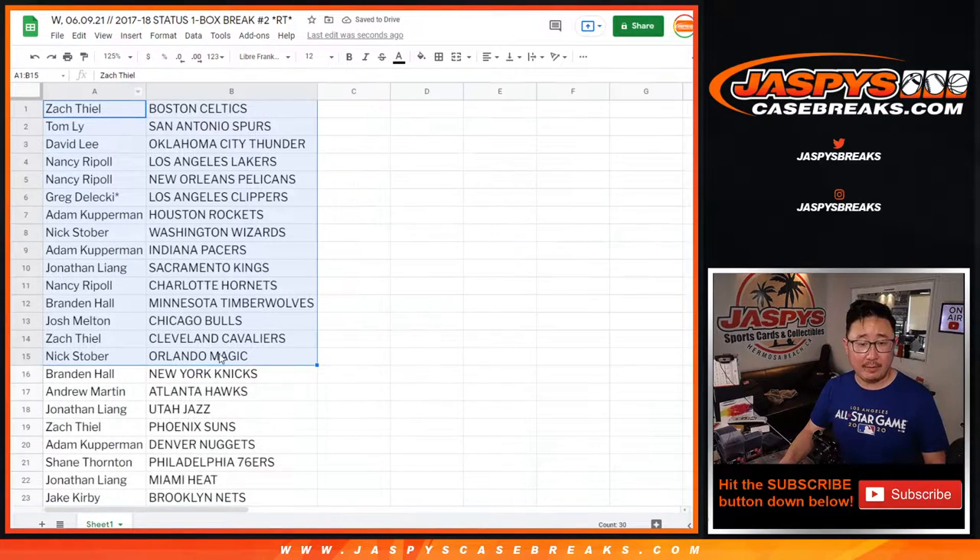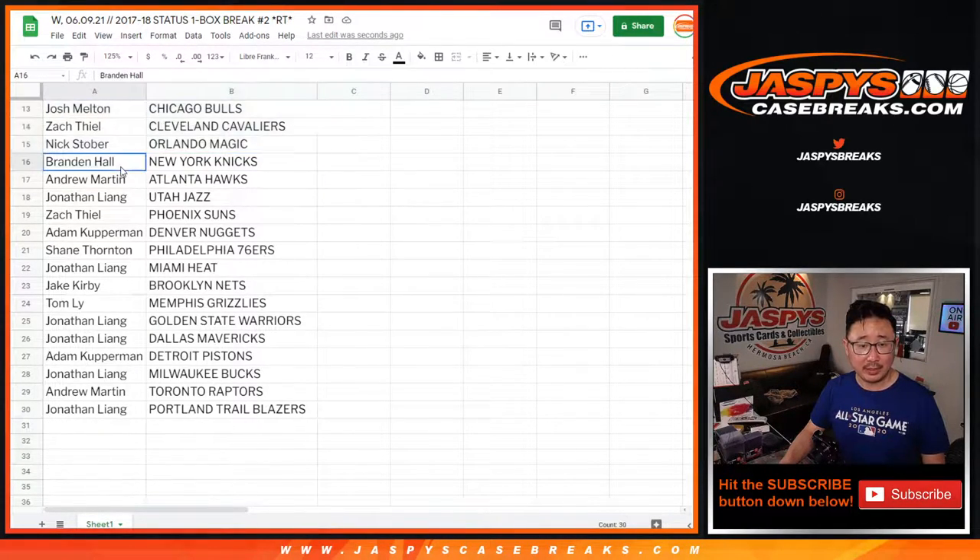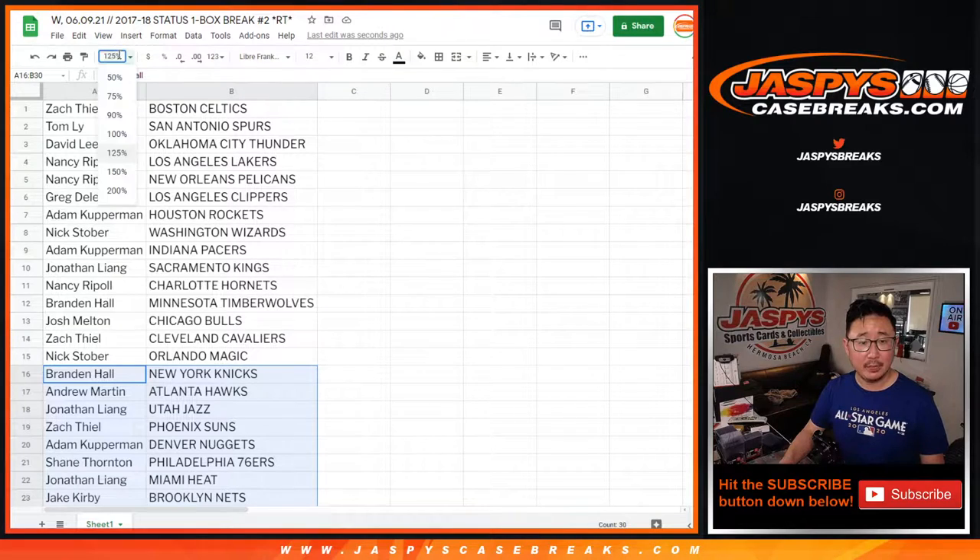Here's the first half of the list. Remember, this is 17-18, so there's a possibility of Jason Tatum in this. Jonathan, you've got a chance at De'Aaron Fox, and the Lakers have Lonzo in this, so on and so forth. Not a bad draft class here.